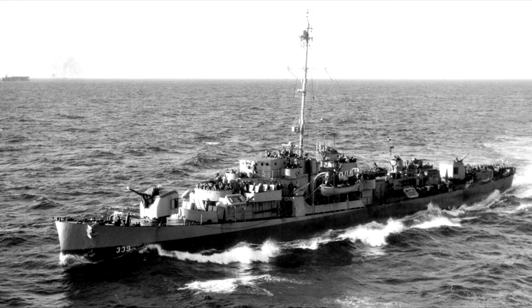They were also a lot smaller than a Fletcher or Gearing class destroyer, although at just over 1,300 tons standard displacement this still put them around about the same displacement bracket as many interwar era full-size destroyers.